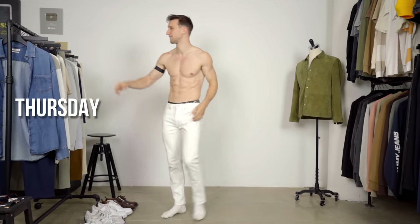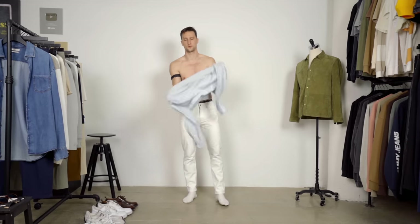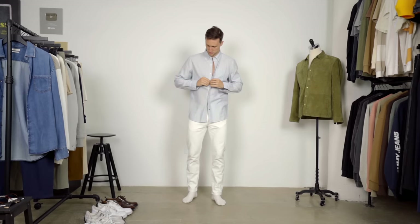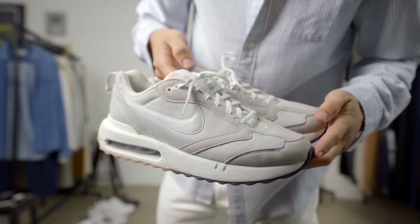Next day, we're starting out in a pair of Kith white jeans. They're a bit on the slimmer side, but not very tapered, so a more straight fit. Up top, we have from Zara an Oxford shirt in white and blue, and then on my feet, we've got these Nike sneakers that have that icy blue color to them.